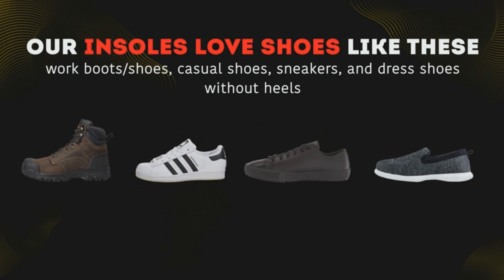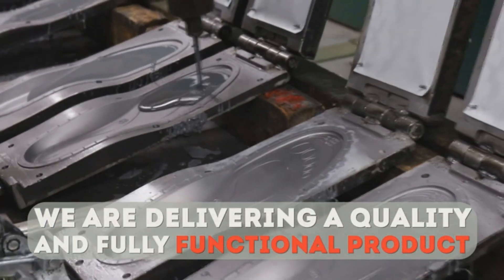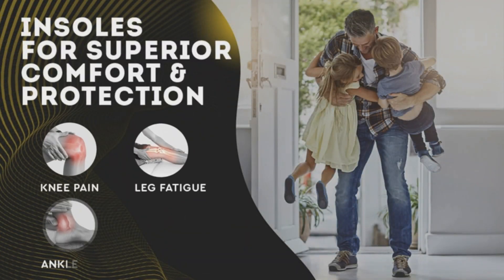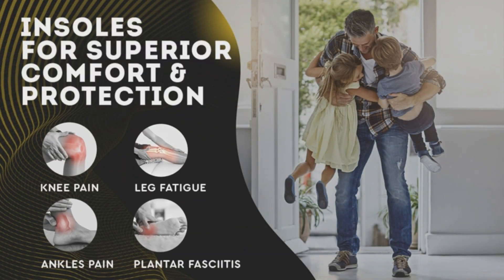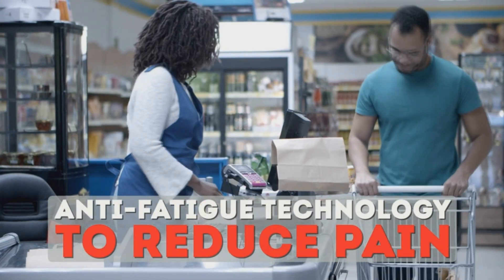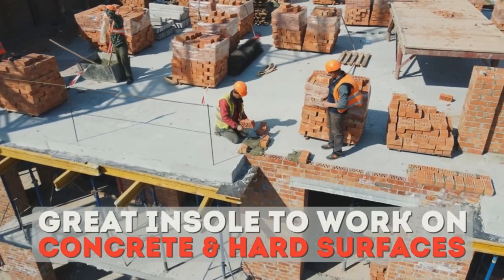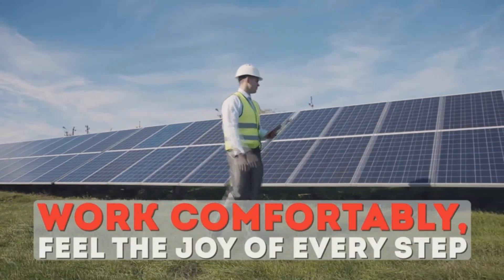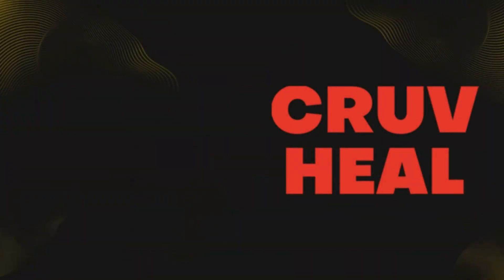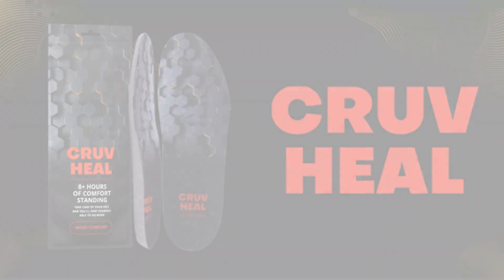Worried about sweaty feet? Kruv Heel Comfort insoles are both moisture-absorbent and breathable. They help air circulate and avoid foot odors, ensuring your feet stay cool and dry all day. They fit most types of shoes and offer maximum comfort, leaving your legs and feet energized. With a one-year warranty, there's a 100% risk-free promise from the brand. Whether you're aiming to improve your work performance or just want to feel comfortable all day, Kruv Heel Comfort insoles are worth a shot.